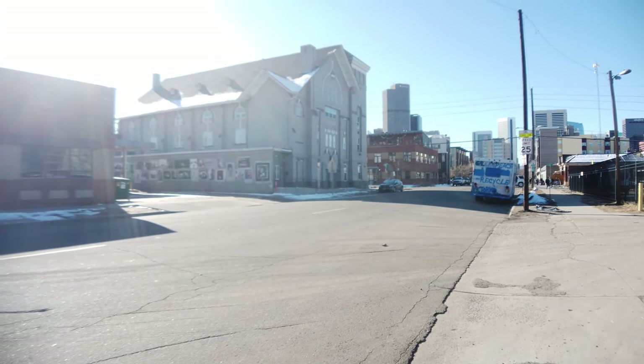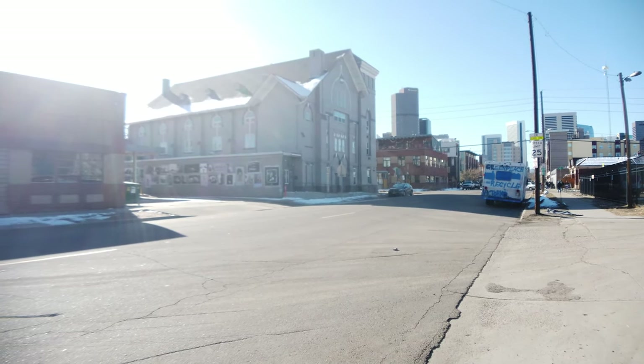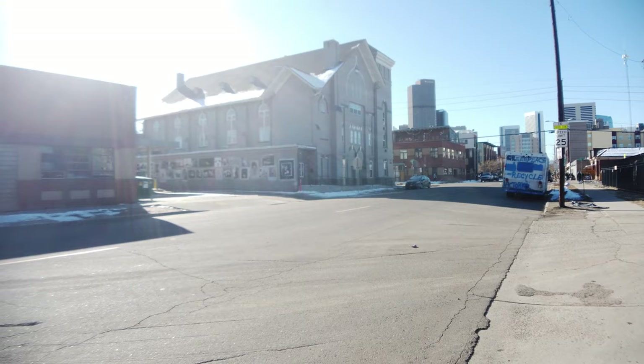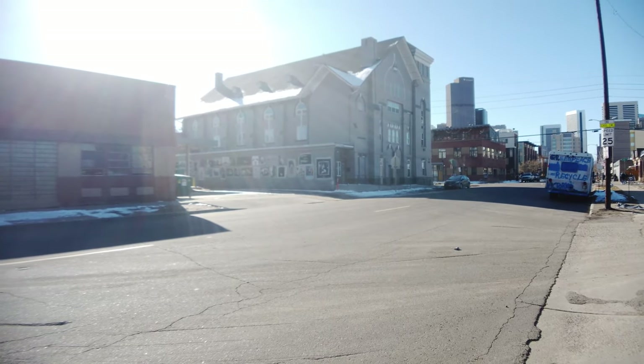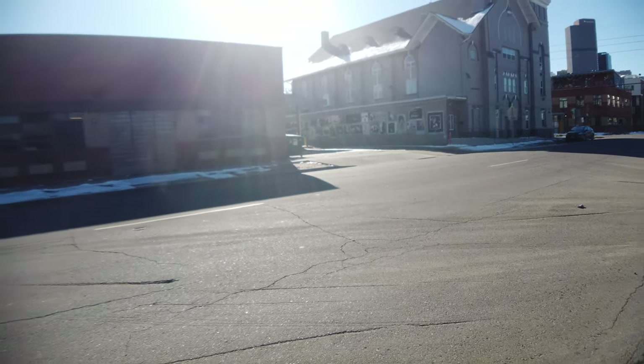My friend bought it about eight years ago and turned it into artist studio spaces. It's built in the 1880s, sort of abandoned for a while, changed hands, and then he bought it eight years ago and turned it into artist spaces — really affordable spaces. So it's great for artists around here because the neighborhood is changing a lot, but artists aren't being kicked out because of this affordable space.